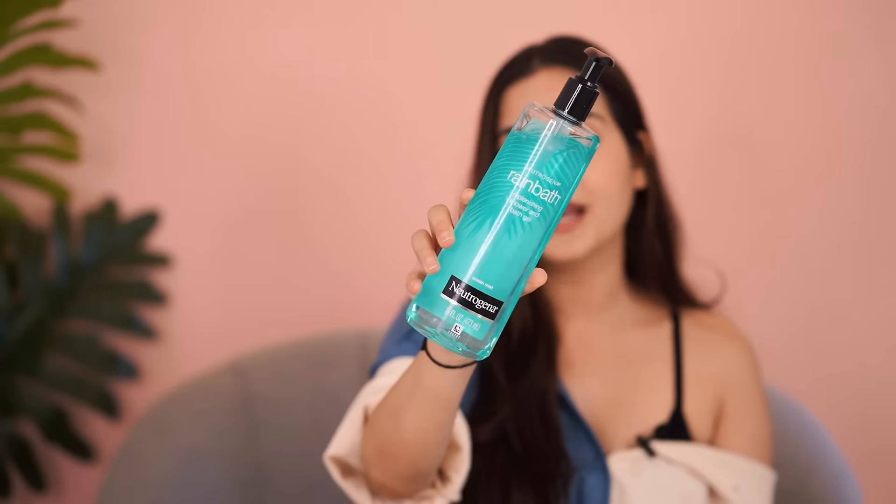The first one is the Nutrigenal Rain Bath shower gel — the Ocean Mist one. This smells so good and so refreshing, and all you need is just a little and it lathers perfectly. You can just take it on your loofah — only if you could smell this. It smells beautiful. If you want to feel that wake-up-fresh feeling, you should definitely try this out.